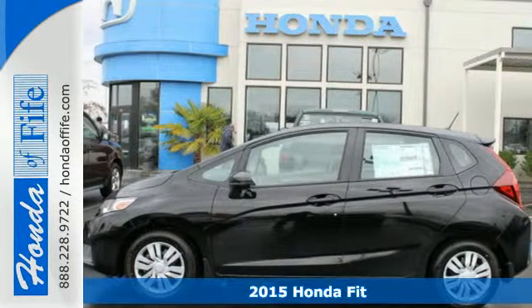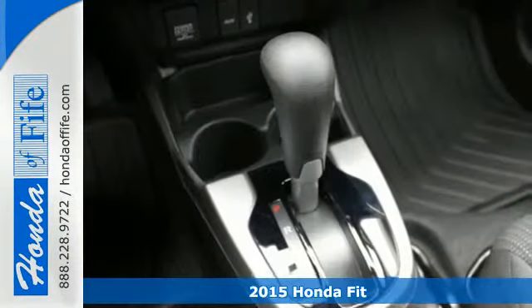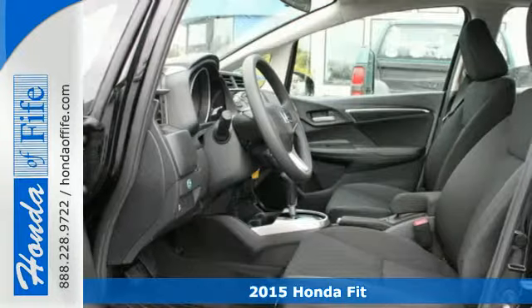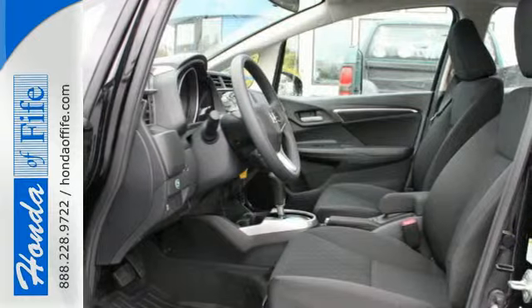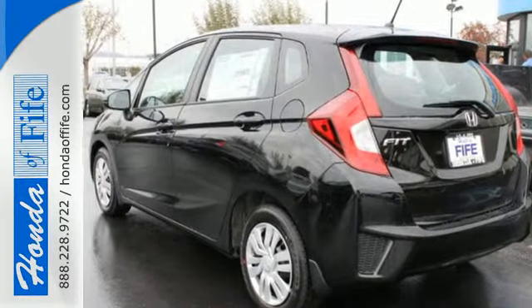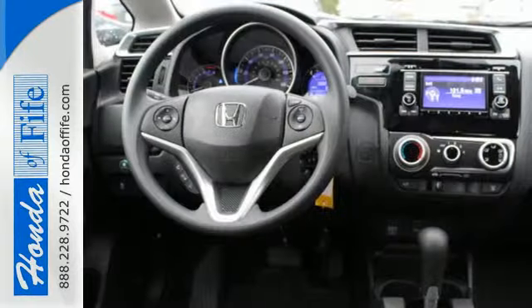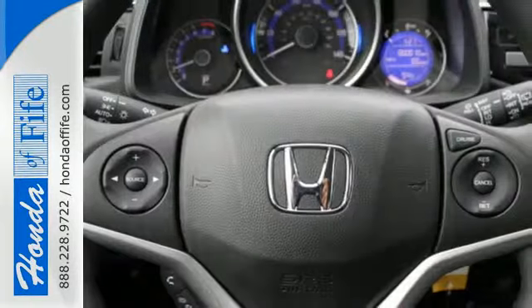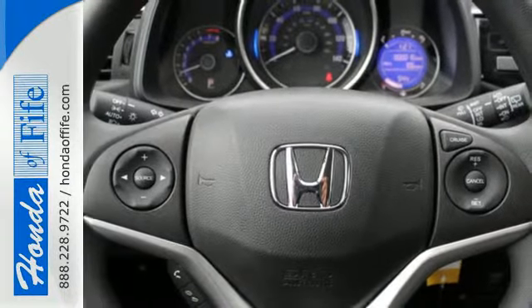Here's a 2015 Honda Fit. This Honda offers fun-to-drive handling, as well as plenty of forward-thinking technology to keep you sharp on the road. Its iVTEC engine with EarthDreams technology generates 130 horsepower and 114 pound-feet of torque, while the exclusive Honda Magic Seat opens up the possibilities with increased cargo space.